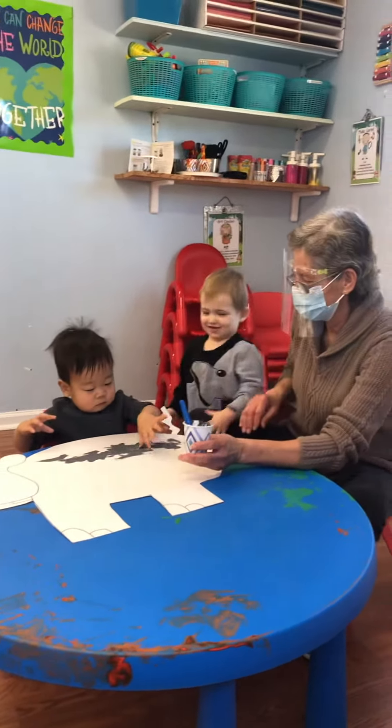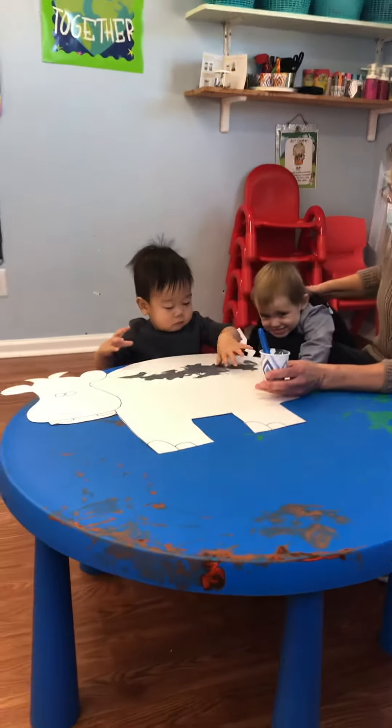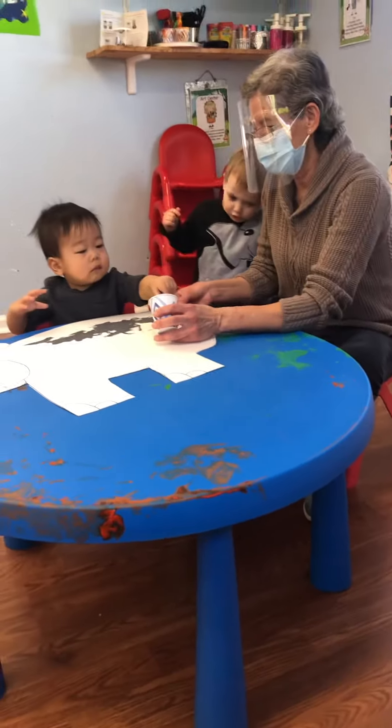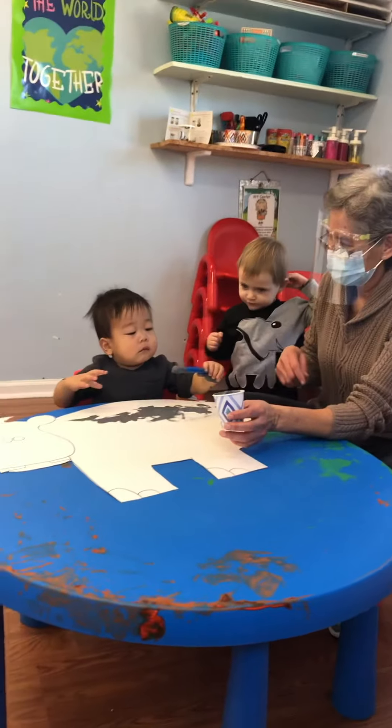Say gray. Gray, gray, gray. Good job, Peony. Good job, Peony. And you are painting a hippo. And the hippo is in a zoo. It's only white, right? Okay, paint.